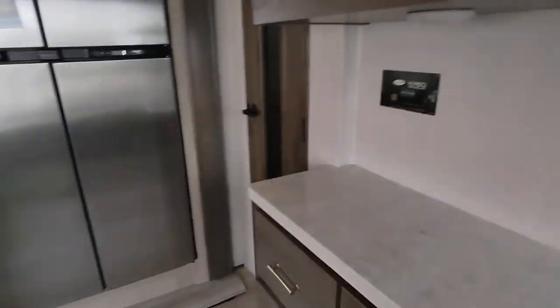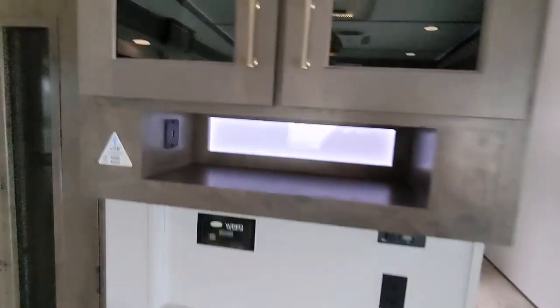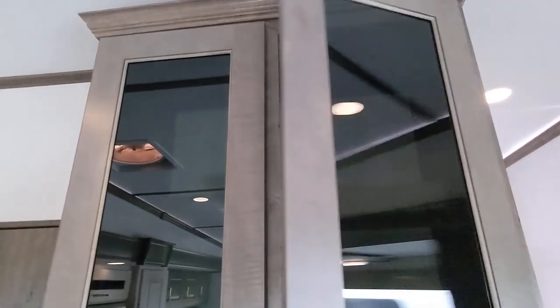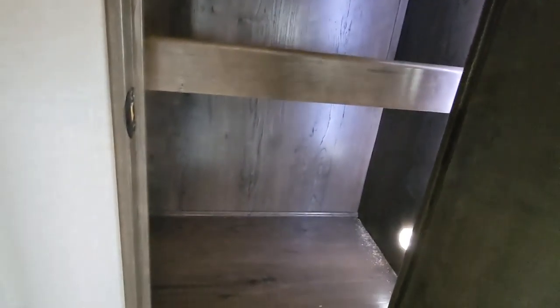Obviously the hard countertops all the way around. Nice little accent lighting. Really good storage — this obviously goes all the way to the top. Nice big pantry, and they put the accent lighting in it so you will actually be able to see everything.